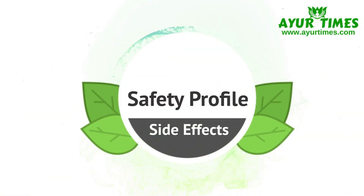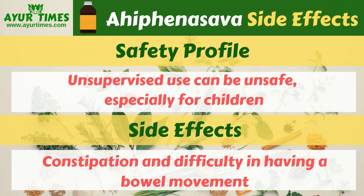Safety Profile: Ahifei Nasab should be used under the supervision of an Ayurvedic physician. Unsupervised use can be unsafe, especially for children. Side effects include constipation and difficulty having a bowel movement, which are common. Rare side effects include nausea and vomiting. Its overdose can also cause the same side effects.